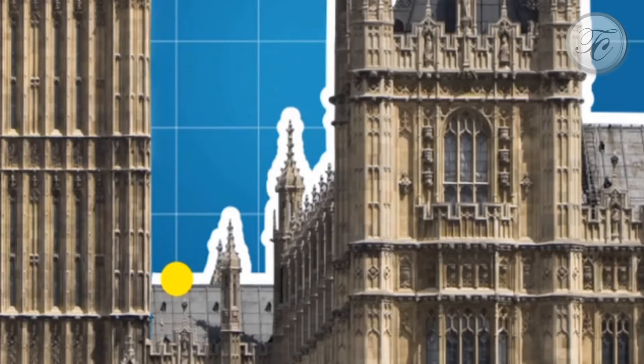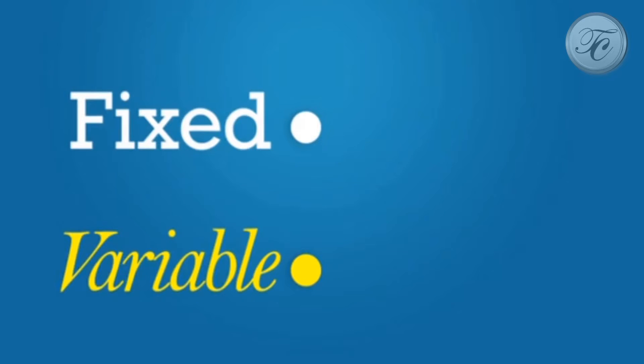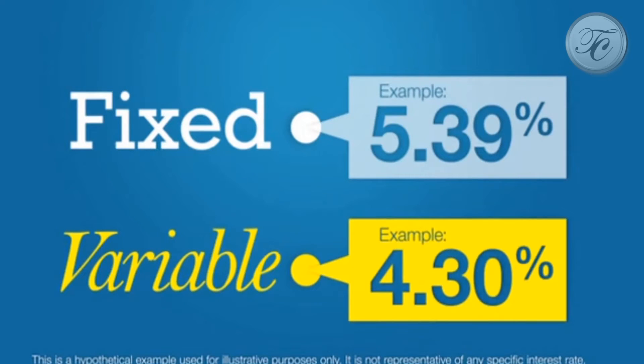This loan can enable you to take advantage of low interest rates to get started in a mortgage. Since interest rates fluctuate, fixed rate loans normally start out at a higher interest rate than adjustable.